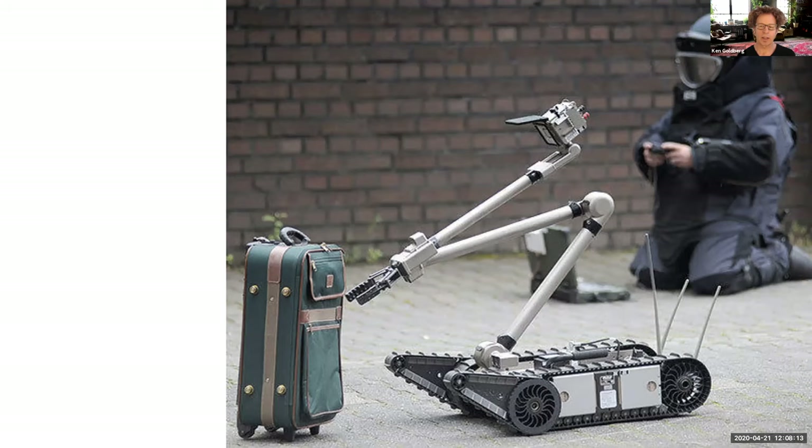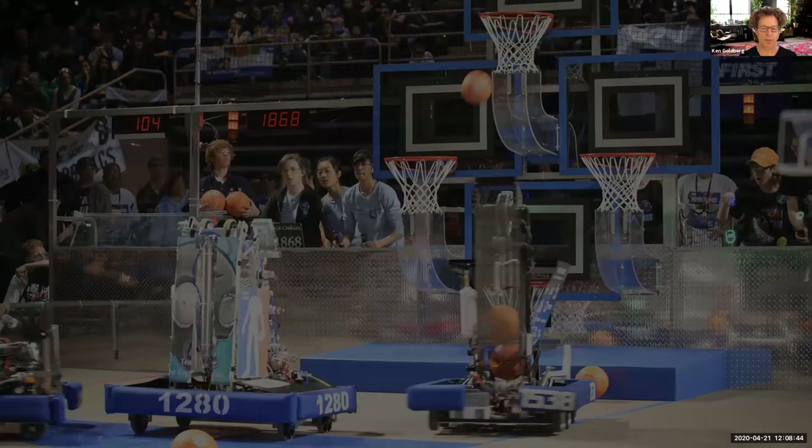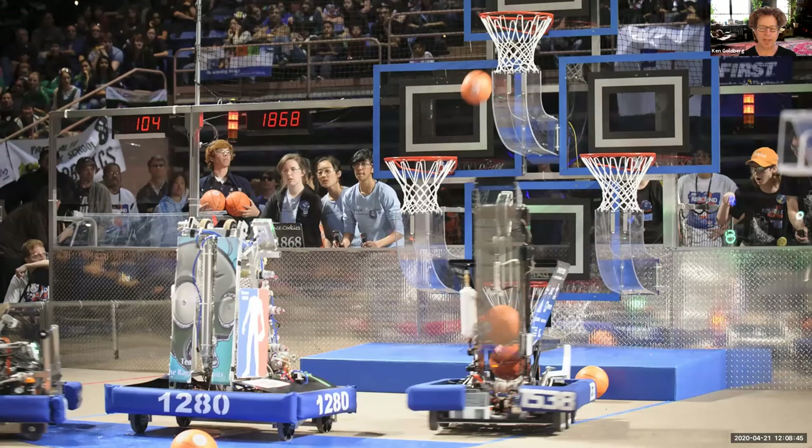This is another robot that's actually trying to possibly diffuse a bomb inside a suitcase — but the clue is the human you see in the background who's operating it. So is this a robot or a telerobot? It's a telerobot. It looks like a robot, but there's a man behind the curtain operating it.